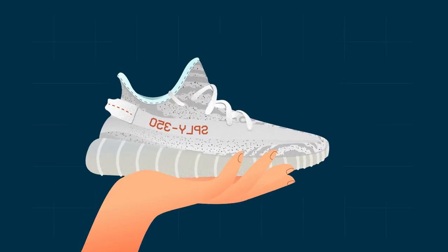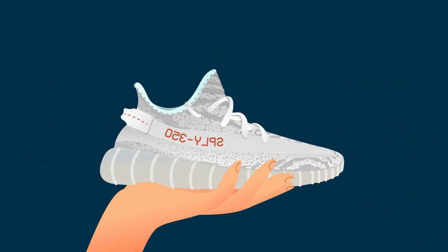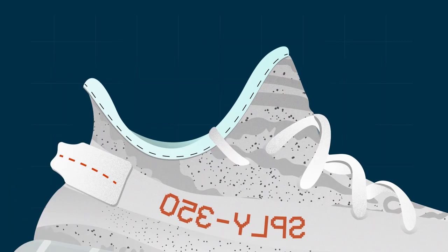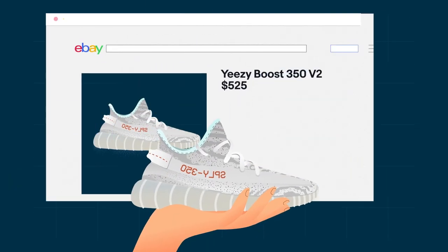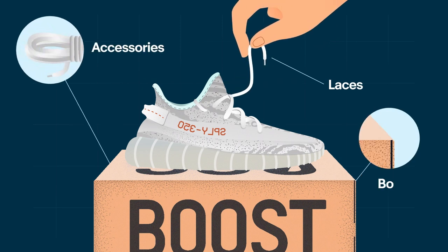First, the sneakers you've purchased are inspected by a team of professional authenticators who carefully examine the shoes, including color, pattern, logos, and materials. Then they're measured and compared to the eBay listing to make sure they match. Even the laces, accessories, and box are checked.